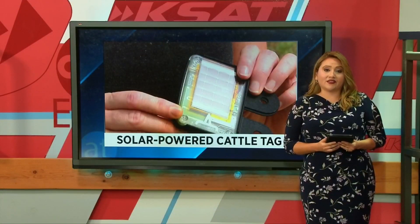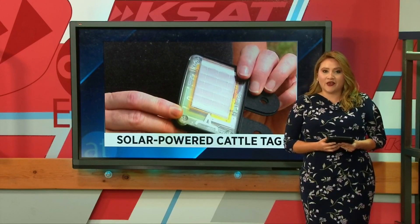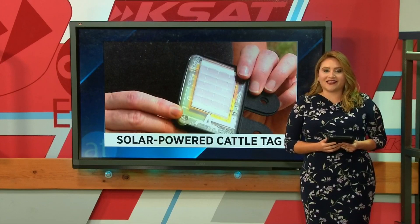Right now the device is just a prototype. The company is working on making some tweaks to it before creating multiple devices. The goal is to start the research at Texas State with the official devices in six months.